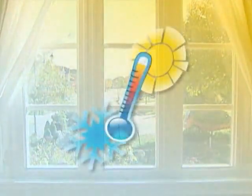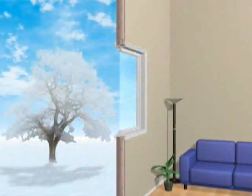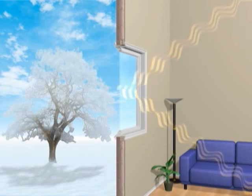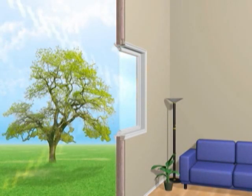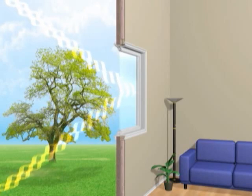This high-tech glass delivers year-round comfort, whether it's 20 below or 110 in the shade. During the winter, Low-E² 272 reflects heat back into the room, increasing insulating performance by 96%. In summer, it rejects the sun's heat and blocks 84% of damaging UV rays.